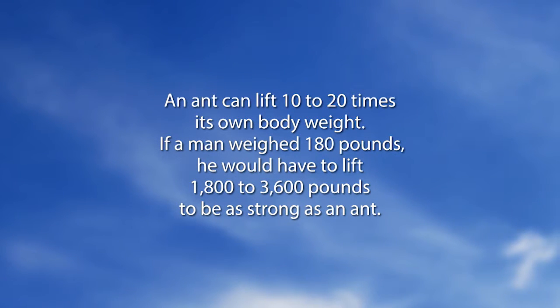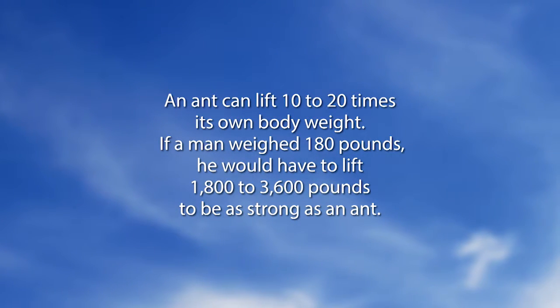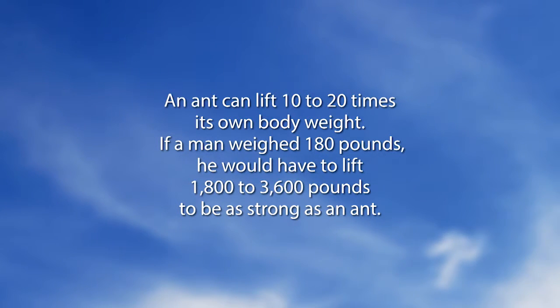An ant can lift 10 to 20 times its own body weight. If a man weighed 180 pounds, he would have to lift 1,800 to 3,600 pounds to be as strong as an ant.